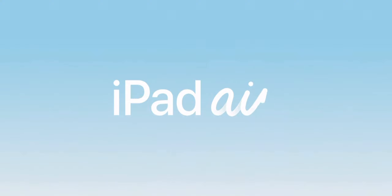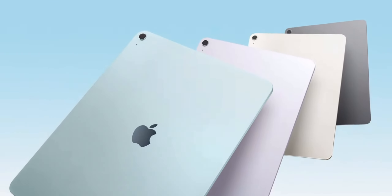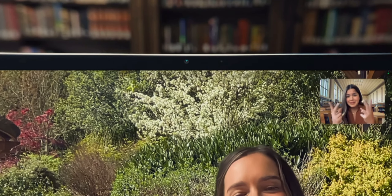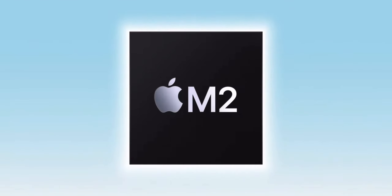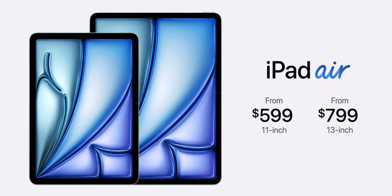Now let's talk about iPad Air. The changes to the new iPad Air are not as drastic, but the updates are still nice. Alongside the 11-inch model, there is now an all-new 13-inch model as well. They come in three new colors: blue, purple, and starlight. Just like the 10th generation iPad, the new iPad Air has a front-facing camera on the landscape edge. Audio has also improved with landscape stereo audio, and the new iPad Air is using the M2 chip which is 50% faster than the M1. The 11-inch model starts at $599 and the 13-inch model starts at $799.